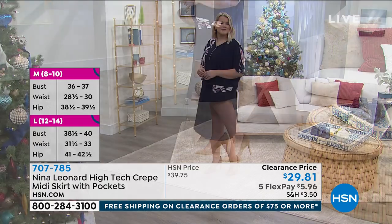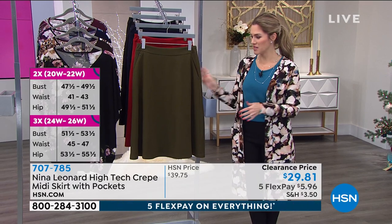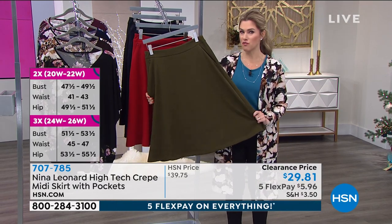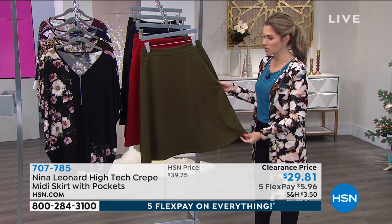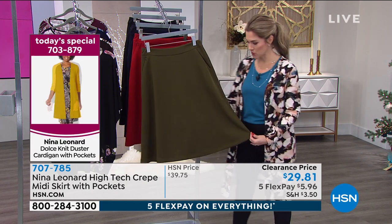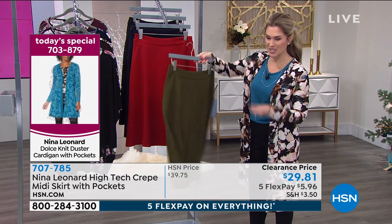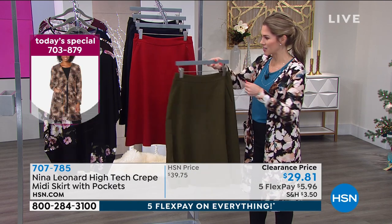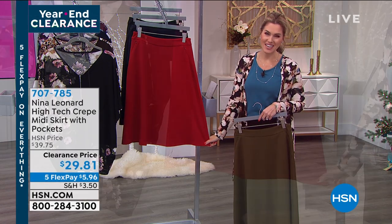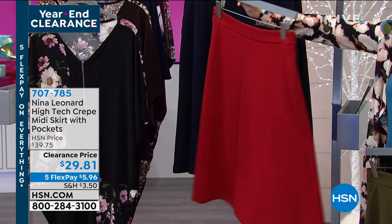These aren't toss-away, trendy pieces that aren't going to be around for years to come. These are definitely pieces and fabrics that are here for you — that you're going to wear to church, to date night, maybe anniversaries, maybe vacations. The way it flows and moves, but it's not thin fabric. It's that high-tech crepe that we love that stretches. I love this red — I don't own a red skirt. Think about treating yourself today for under $30, and you can break up your payments.